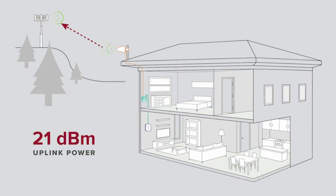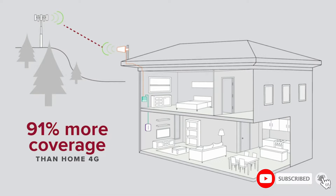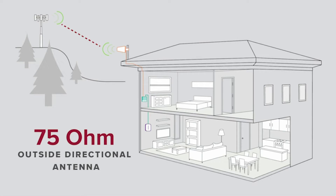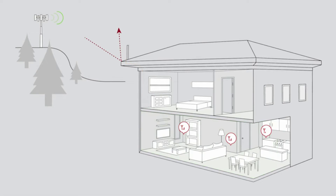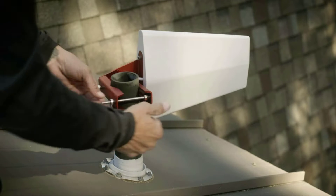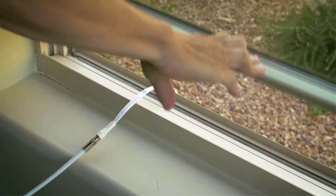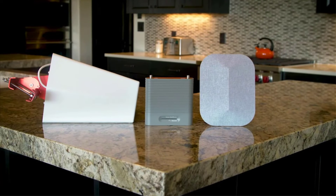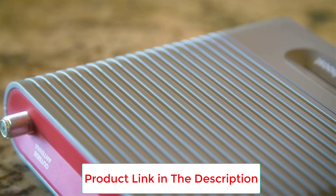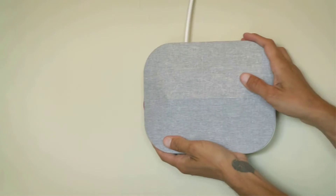The WeBoost Home Multi-Room boosts network speeds across all carriers for up to three rooms. Users will experience faster data speeds, better voice quality, fewer dropped calls, and superior streaming capability. It works with all US carriers including Verizon, AT&T, T-Mobile, Sprint, and more. It improves coverage for multiple cellular devices and users at once, allowing everyone to make crystal-clear calls and enjoy uninterrupted data.